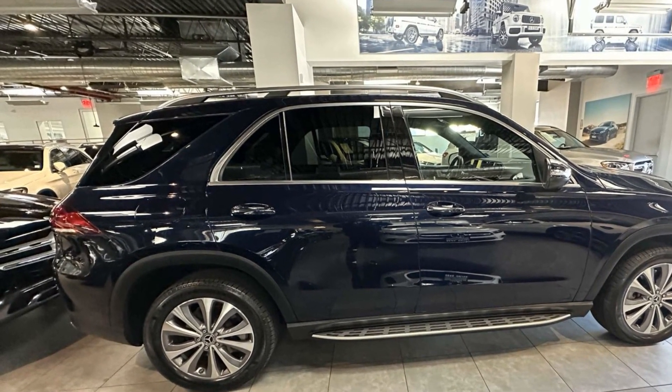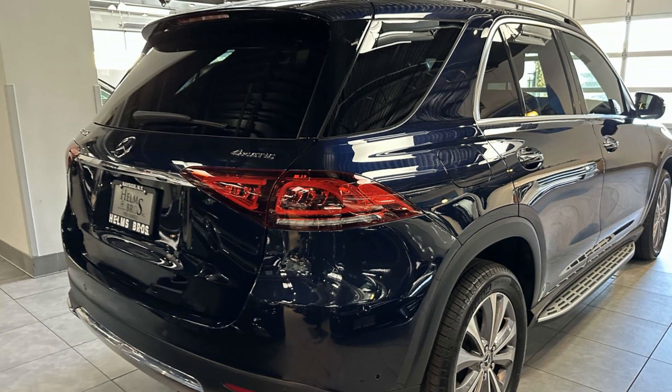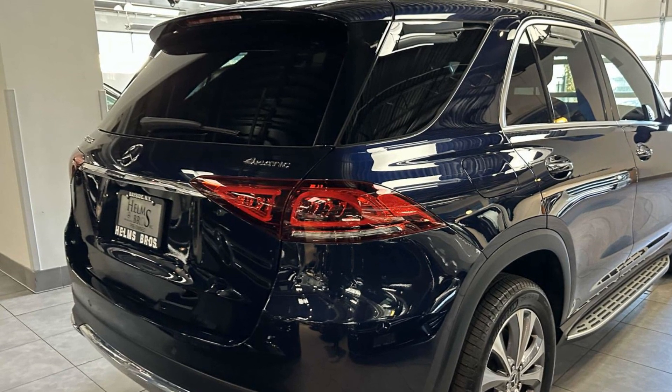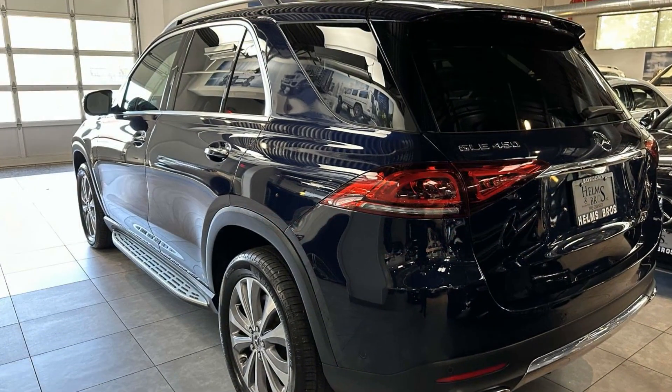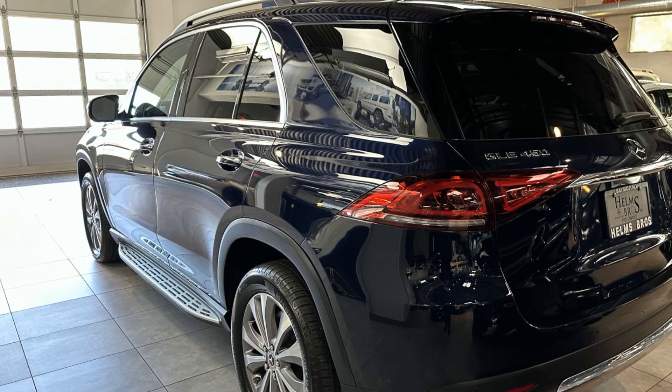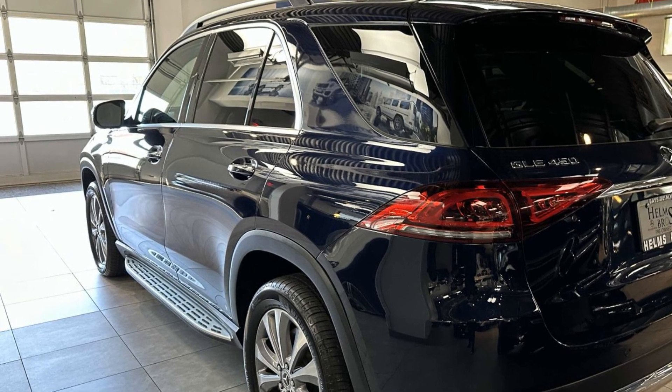It looks as sharp as it performs with stylish features which include automatic parking, side view mirrors with turn signals, Wi-Fi hotspot, satellite radio, navigation, multi-zone air conditioning, and blind spot monitor.